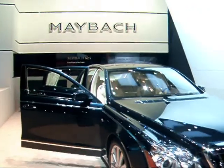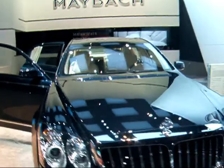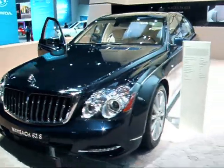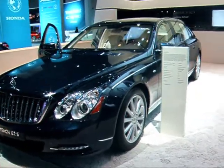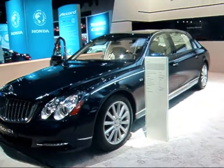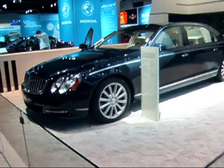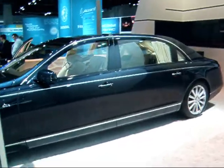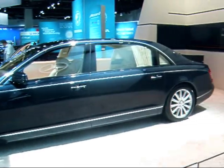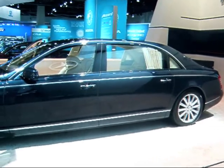Last but not least, you've got to have a little luxury. The Maybach, made by Mercedes-Benz — a four-door sedan with a V12 engine, the 62S. Retail price: $463,000. And, by the way, you cannot get financing on this piece of automotive magic.